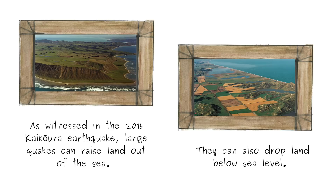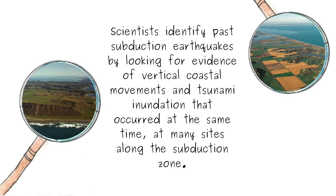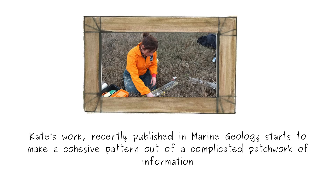As witnessed in the 2016 Kaikōura earthquake, large quakes can raise land out of the sea; they can also drop land below sea level. The east coast of the North Island and northern South Island has many sites with steep terraces and drowned coastal plains. Scientists identify past subduction earthquakes by looking for evidence of vertical coastal movements and tsunami inundation that occurred at the same time at many sites along the subduction zone. Over several decades, many of these sites have been surveyed and dated by different geologists. Kate's work, recently published in Marine Geology, starts to make a cohesive pattern out of a complicated patchwork of information.